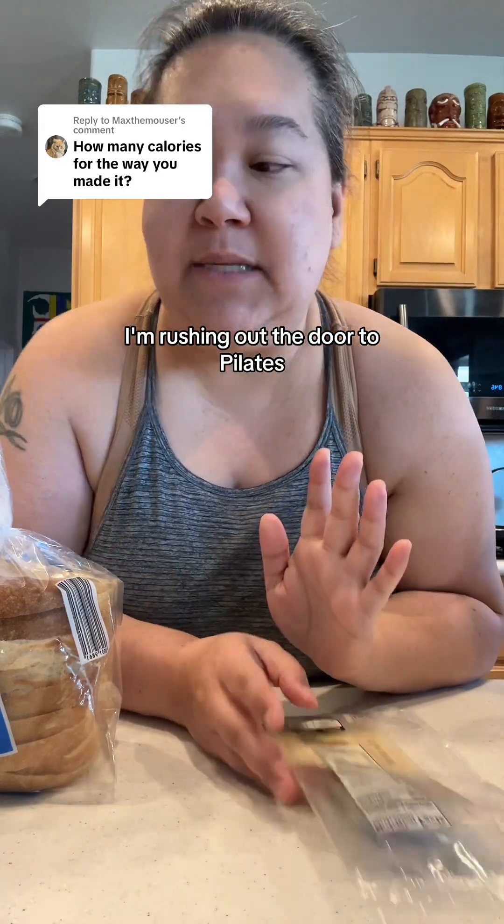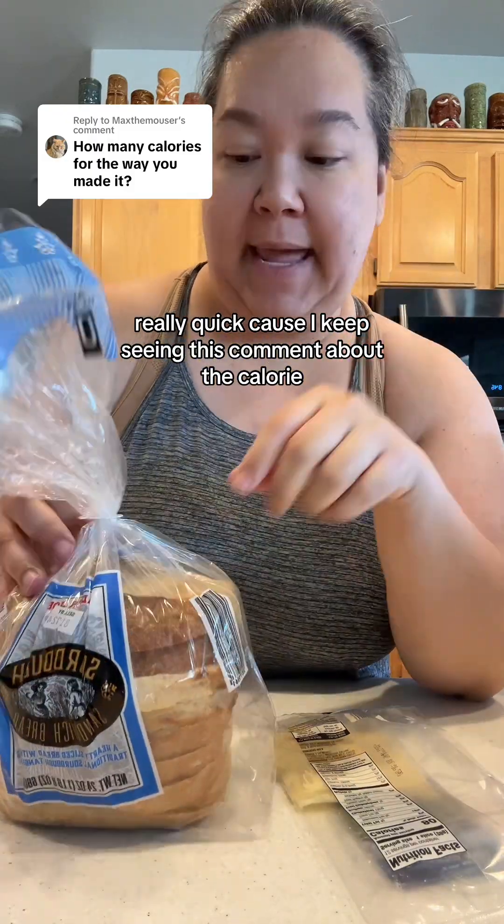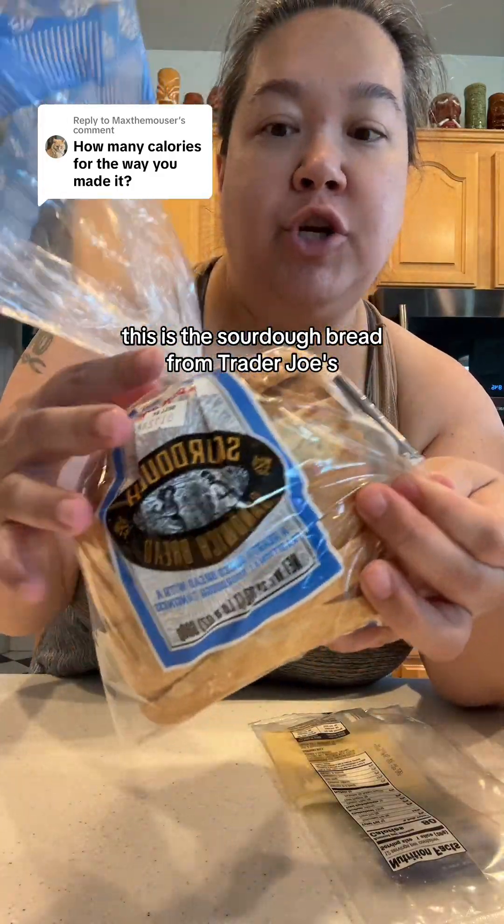I'm rushing out the door to Pilates but I just wanted to hop on really quickly because I keep seeing this comment about the calories. I just wanted to show you — this is the sourdough bread from Trader Joe's.